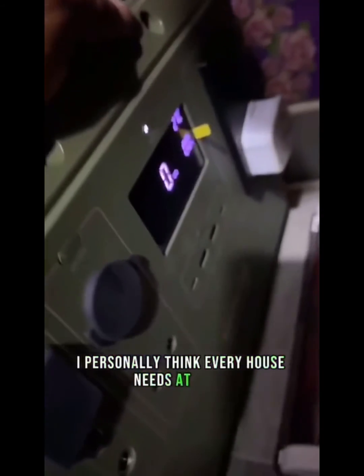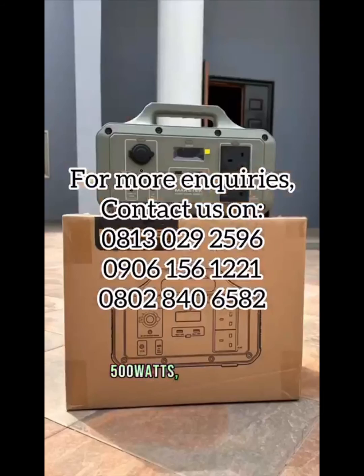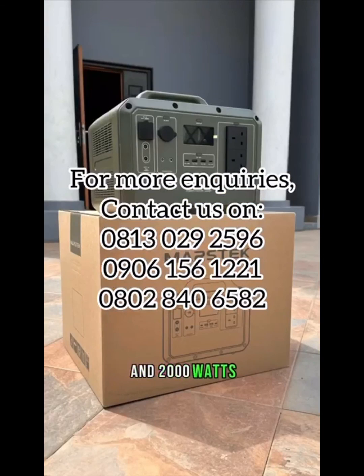I personally think every house needs at least one Mastec power station. The Mastec power station is available in 3 different sizes: 500W, 1000W, and 2000W. Thanks again for listening.